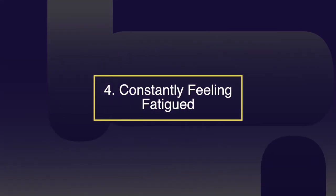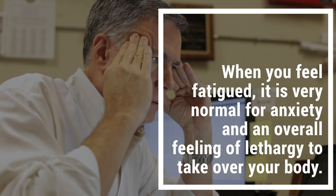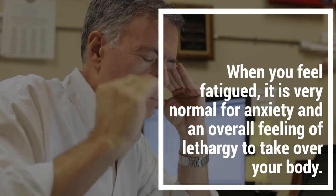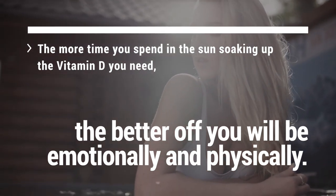Number four: constantly feeling fatigued. Feeling fatigue is when your body has no energy to carry on as it normally should. When you feel fatigued, it is very normal for anxiety and overall feelings of lethargy to take over. The more time you spend in the sun soaking up the vitamin D you need, the better off you will be emotionally and physically.